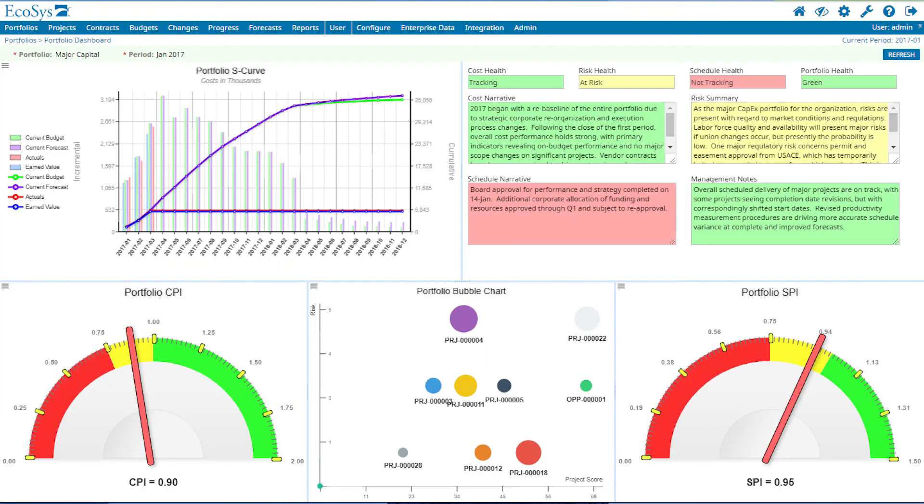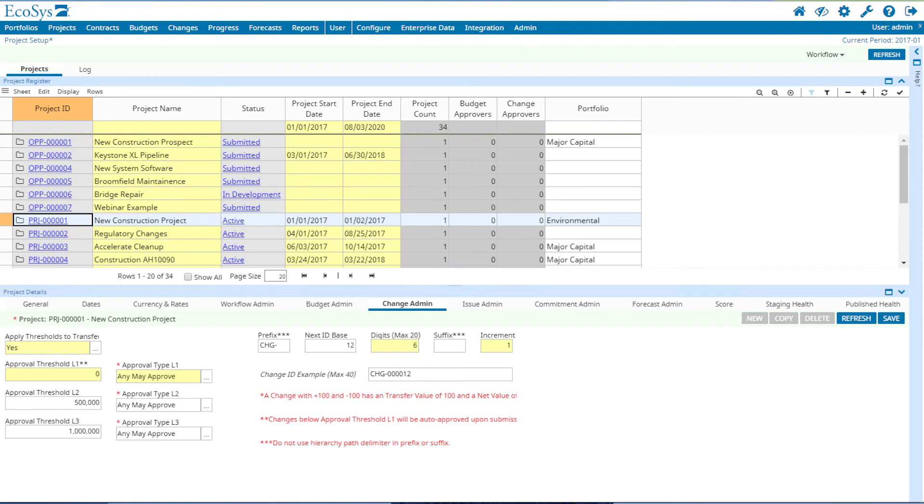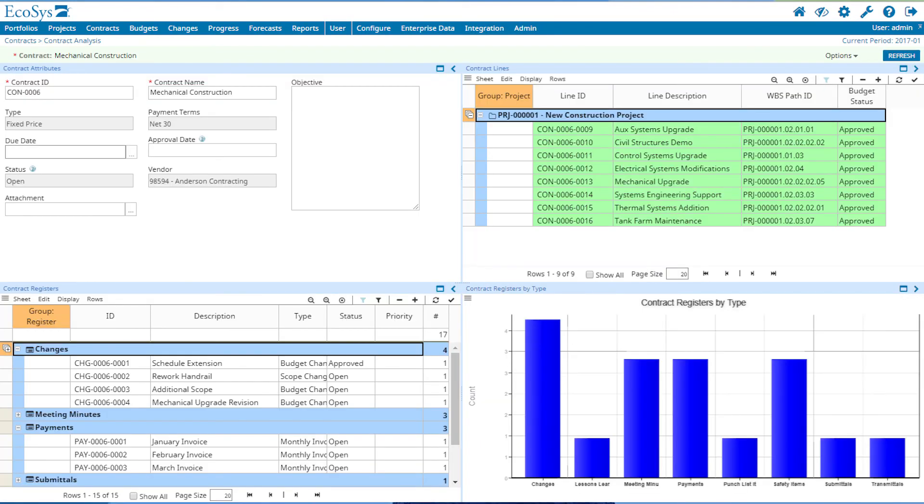What makes Ecosys unique is the seamless integration between its three products: Ecosys Portfolios, Ecosys Projects, and Ecosys Contracts. Having portfolio, project, and contract data in one system provides organizations with a holistic approach to maximizing returns and margins, something that cannot be found in any other commercial solution.